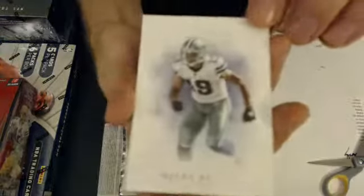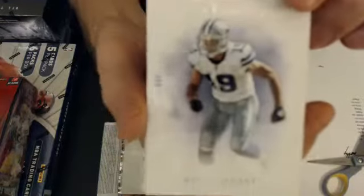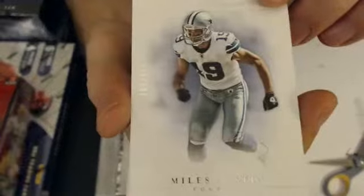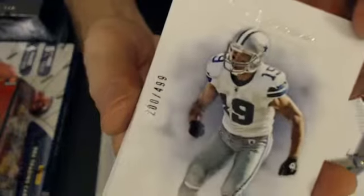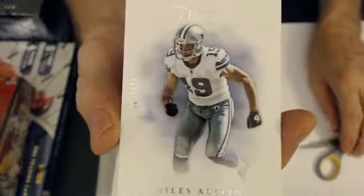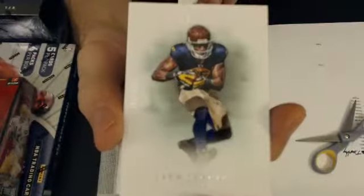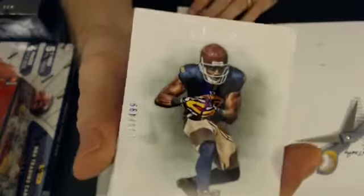Good luck, everyone. First up we have a Miles Austin, $4.99. That will go to Arena. Next card, Greg Jennings, that's $4.99.